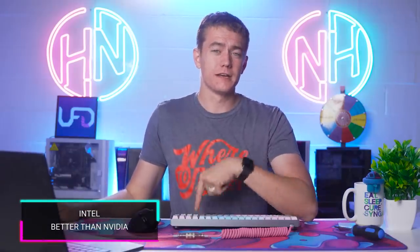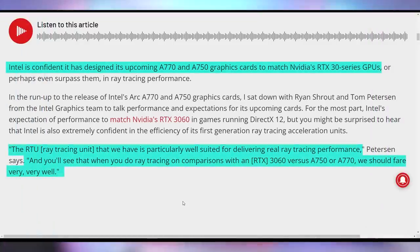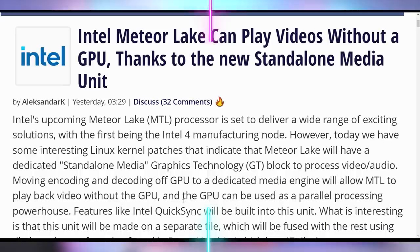Intel is saying they are better than NVIDIA at ray tracing. You thought RTX meant they were the kings of ray tracing? Intel says they're better. Talking about their A770 and A750 graphics cards, Intel says their ray tracing unit is particularly well suited for delivering real ray tracing performance — and when you compare ray tracing on a 3060 versus an A750 or A770, they should fare very well, claiming they're competitive or better than NVIDIA at ray tracing hardware. But according to everything we're seeing, if you're not good in regular games, ray tracing is the cherry on top. If your sundae is made of dirt, it's not going to be enjoyable even with a delicious cherry. Fix the drivers first, then boast about ray tracing.